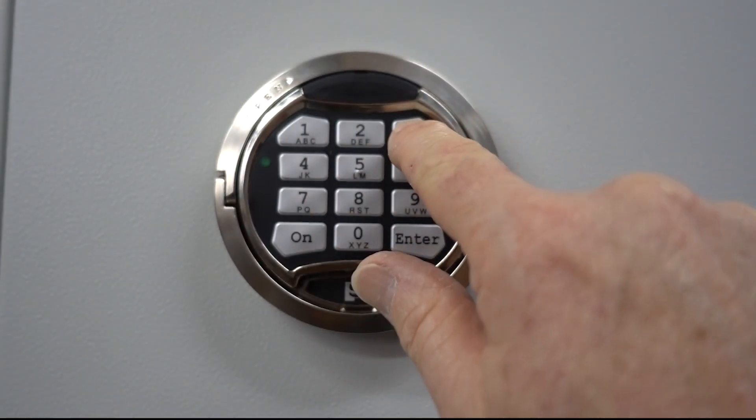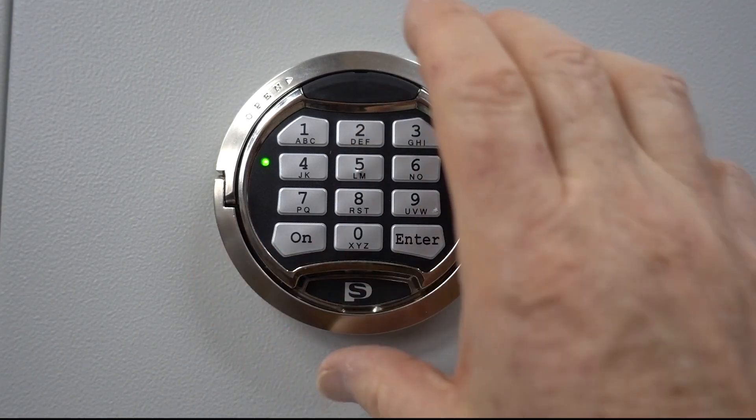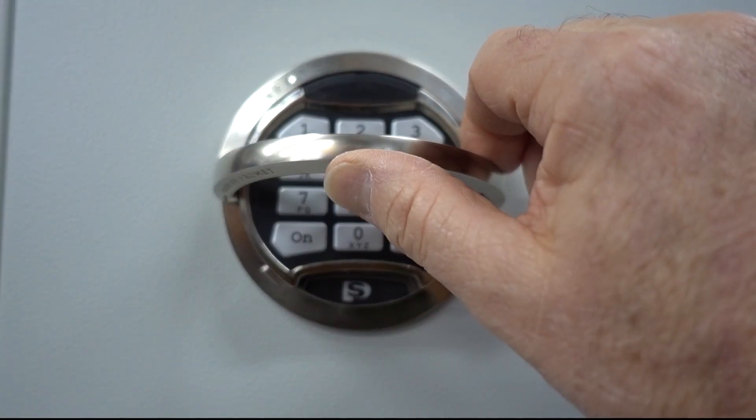It has a power-saving feature: push the on button, punch in the combination. The factory code is 1-2-3-4-5-6, then press enter. At that point you hear a click, get a green light, an audible beep, and then you turn the handle.